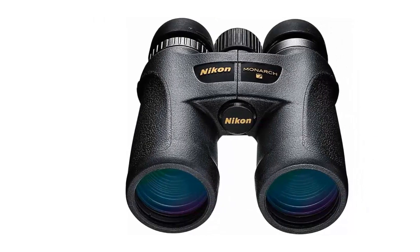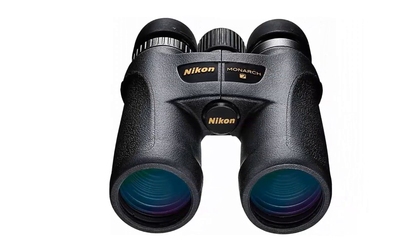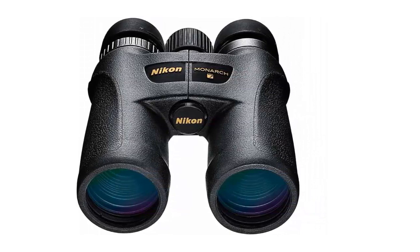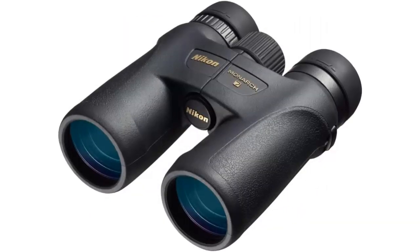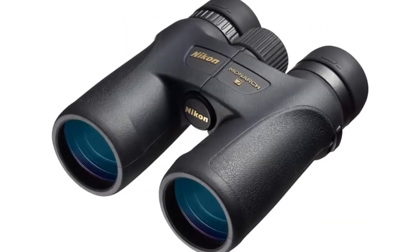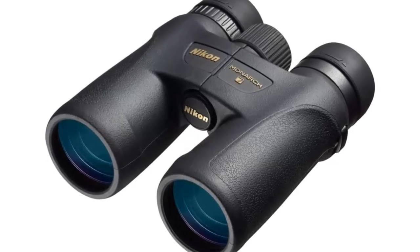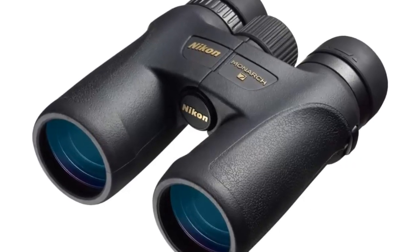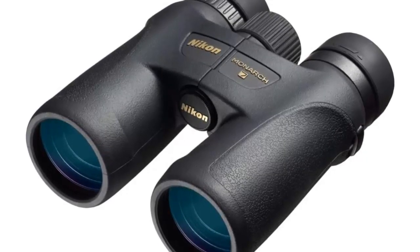With its dielectric prism coatings, extra-low dispersion glass, and anti-reflective multi-coated lens system, you can be sure that you'll get the best possible performance in any conditions. The rubber armor coating and nitrogen-filled housing make these binoculars durable and waterproof, giving you peace of mind when you're out in the elements.